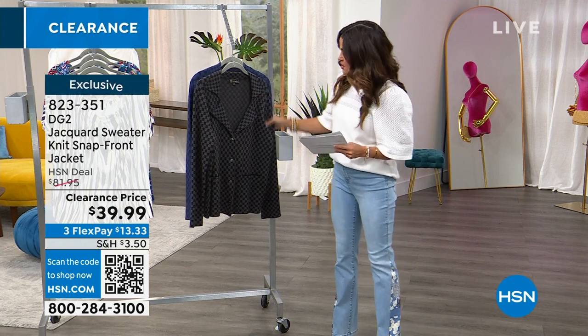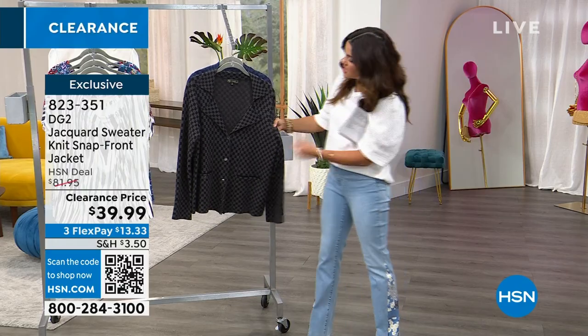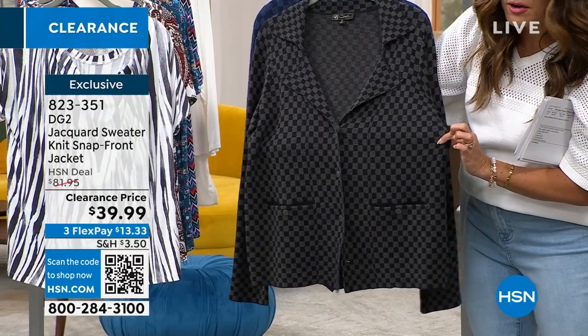Let's talk about this blazer — all the fabrications are so luxe. This is a Jacquard sweater that...